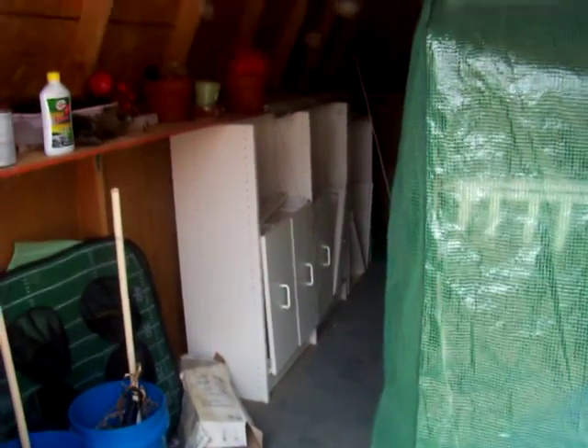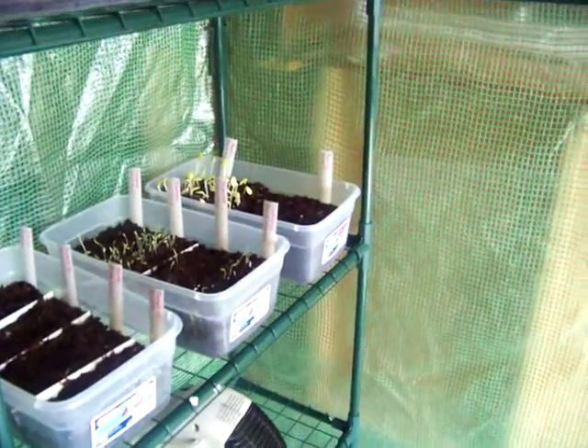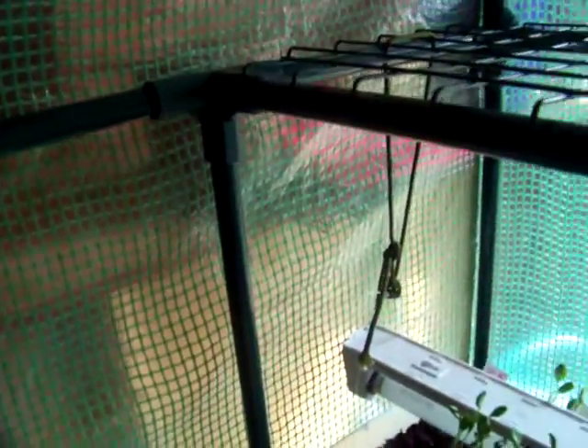Okay, so this is Saturday February 20th. I came out earlier to take a look at the seedlings that I started last weekend — a bunch of tomatoes, okra, tomatillos, and a whole bunch of stuff. When I got out here I was amazed. I'm going to show you what I found in the back of the greenhouse. It's pretty cool — normally $40, picked it up for $30 at Tractor Supply.